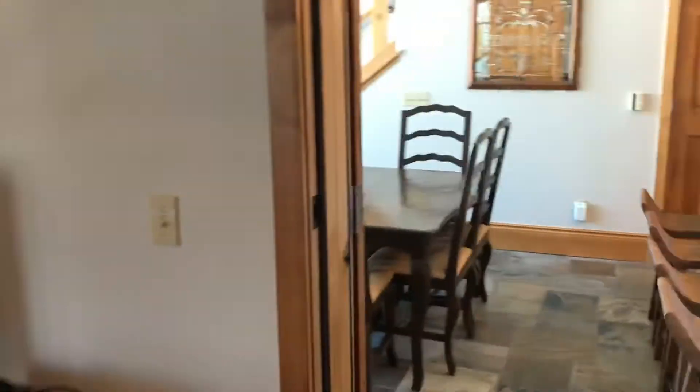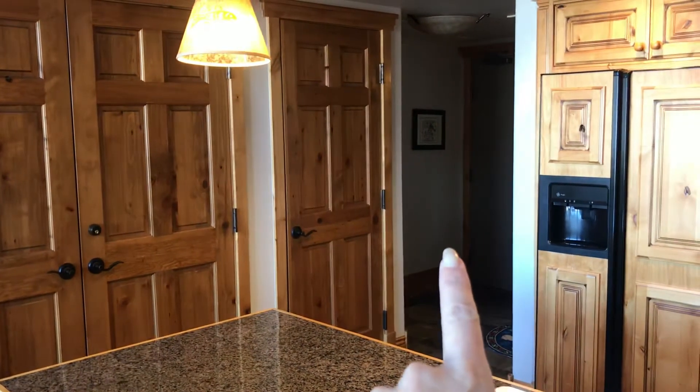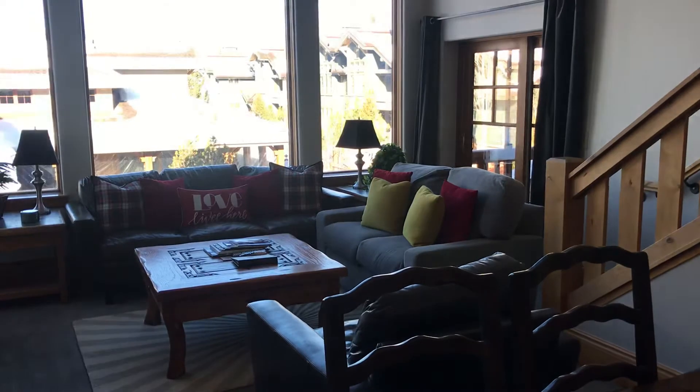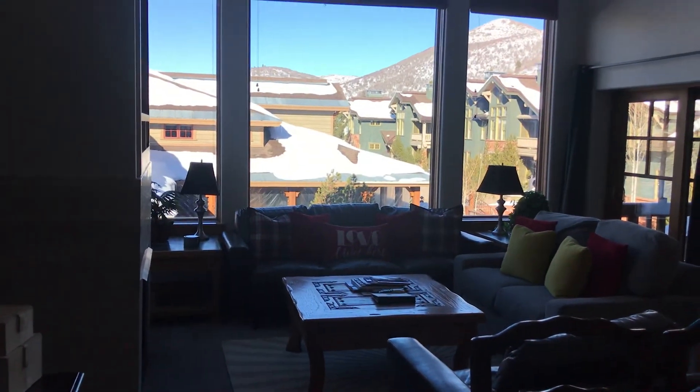That pretty much concludes our tour, so I'll just run you back through the main room quickly so you can see it all one more time and how it all relates. Over there is the master, that's the full bath slash powder. To my back is the third bedroom, second bedroom, and then those are the stairs leading up to the loft. And that is it.